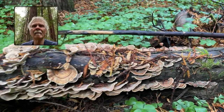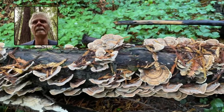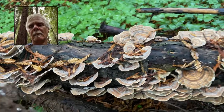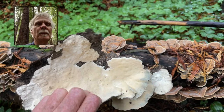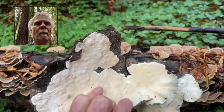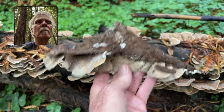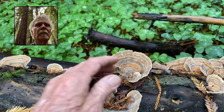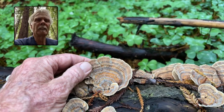These are very, very large fruiting bodies here, masses of fruiting bodies. You can see the minute pores on the bottom — this is quite a big piece. They're all overlapping, and it's Trametes versicolor. It's called versicolor because the color can really change.